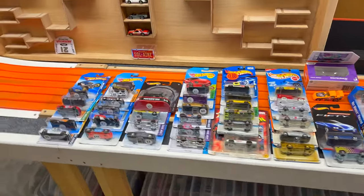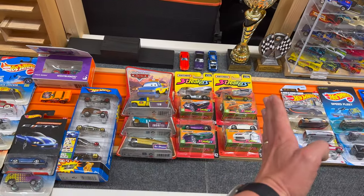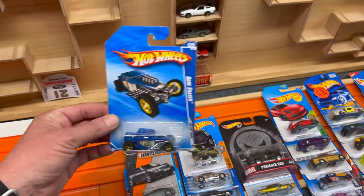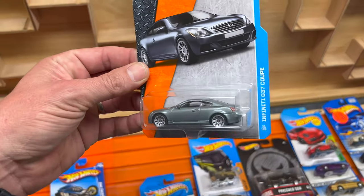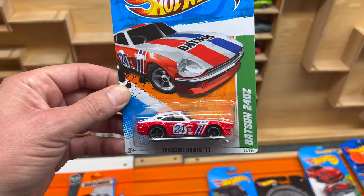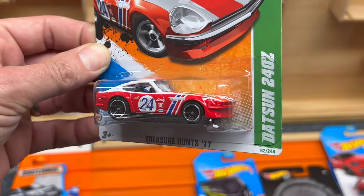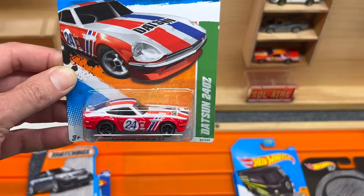All the cars from here to right about here were purchased from Diecast Extreme's David. I've recently decided to start rounding out my Bone Shaker collection, so I picked up this blue one. He also had set aside for me an Infinity G37 Coupe from Matchbox, and I've been looking for this Datsun 240Z Treasure Hunt for a while - he had it set aside for me. Looking really, really good.